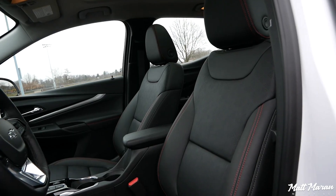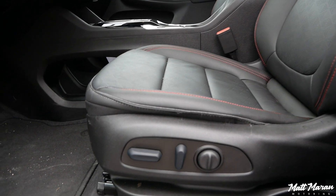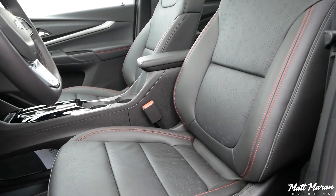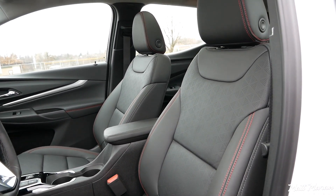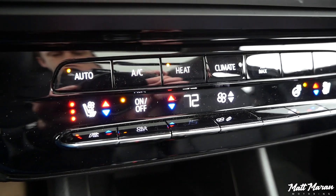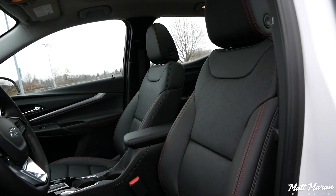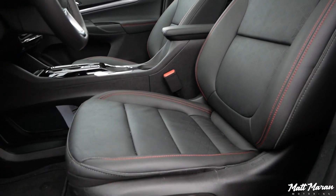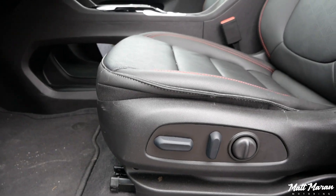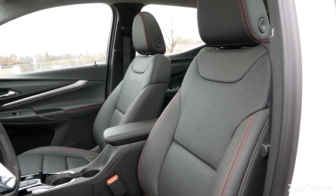These seats are impressive — they're leather-appointed on this Premier trim, perforated, ventilated, and also heated. Cooled seats are a rare thing in anything this competes with — you can't even get cooled seats in a Mustang Mach-E. The seats are fairly comfortable, a little on the firm side, and the seat bottom is a little short. But you have power adjustments and lumbar adjustment, so they're really great seats overall.